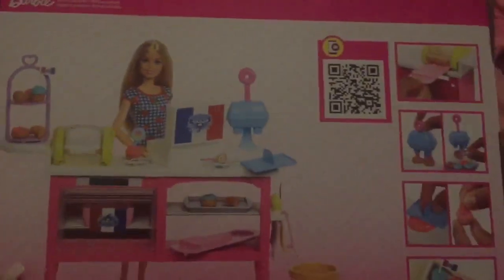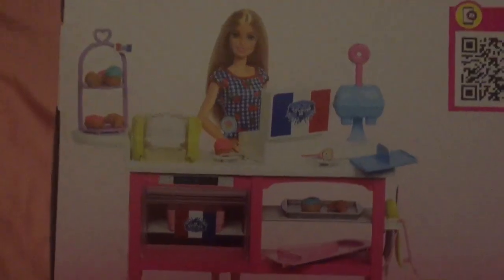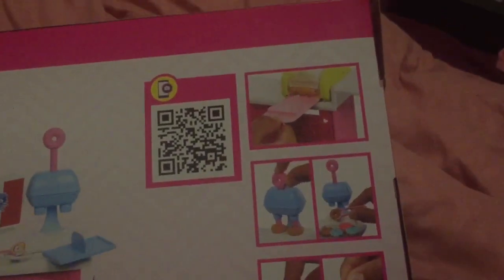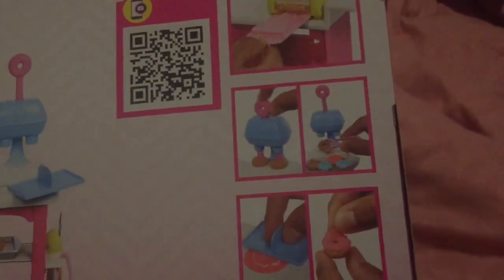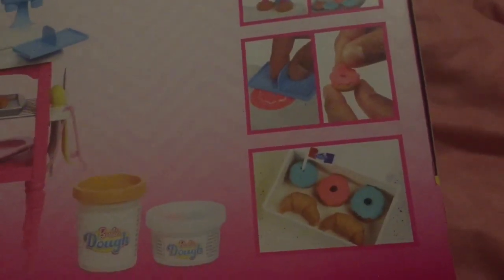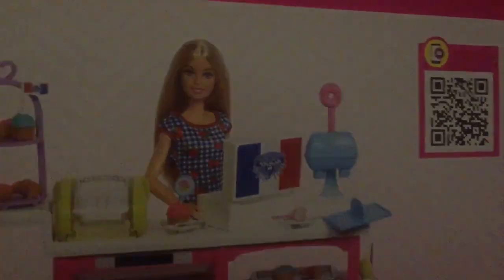Brooklyn Barbie and Malibu Barbie. If we turn it around — sorry guys, I've got a cold — you can see the whole play set and the Barbie dough. So exciting, can't wait to open it! I wanted to make this video before I opened it. You can make croissants, you can make doughnuts, you can decorate the doughnuts, and you can also make cupcakes.